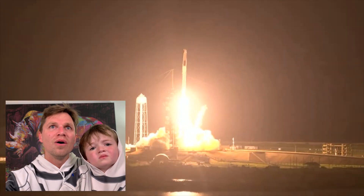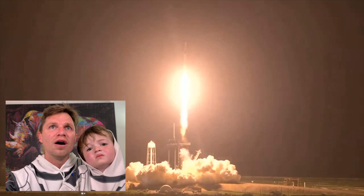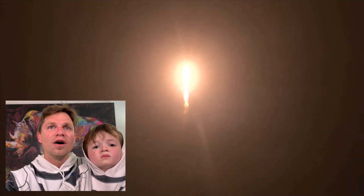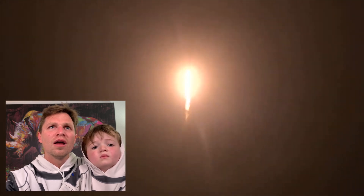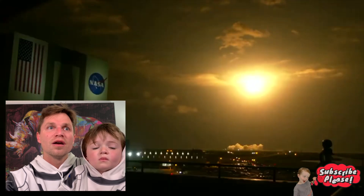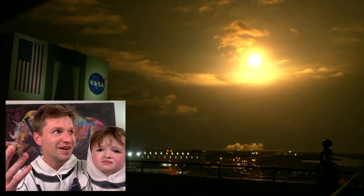Mission. And liftoff. We've got DEVOR and Crew Two. One out of five — Endeavour launches once again. Four astronauts from three countries on Crew Two, now making their way to the one and only International Space Station. Vehicle is pitching downrange. Nine Merlin engines on the first stage providing 1.7 million pounds of thrust. Hearing good calls on first stage performance so far. Look how bright that is — looks like the sun.